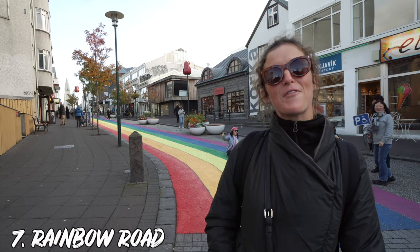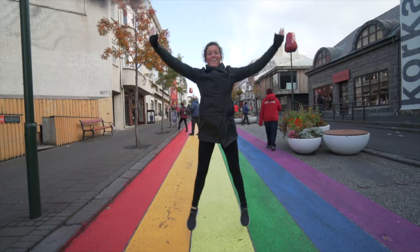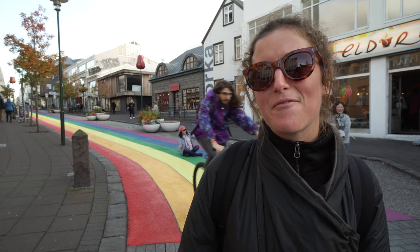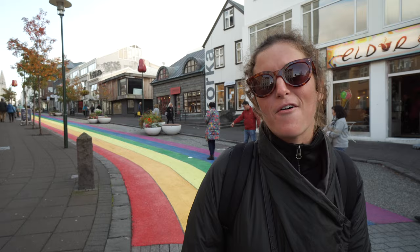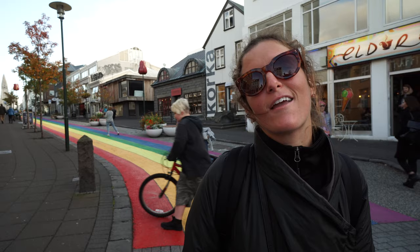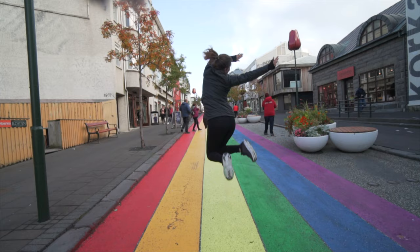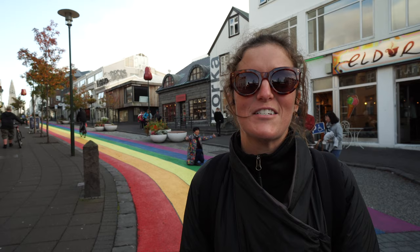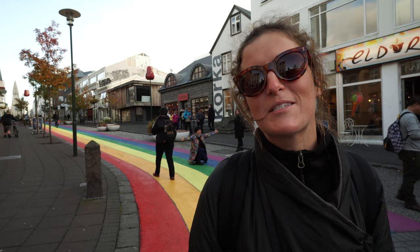We are now in front of Rainbow Road, which is a part of Reykjavik that actually changes every year — you'll have to see if you can find it when you visit. It's a symbol of equality in Reykjavik based off Gay Pride week. They paint a road or area in Reykjavik in preparation for the annual Gay Pride parade. It's a really fun street to walk on, adds a lot of color to the city, and it's a great spot for some Instagram photos.